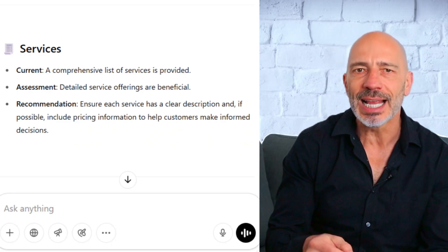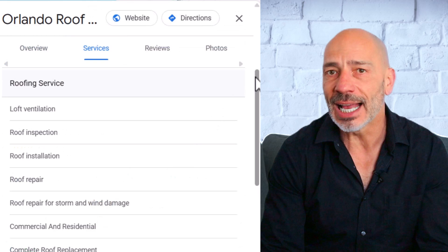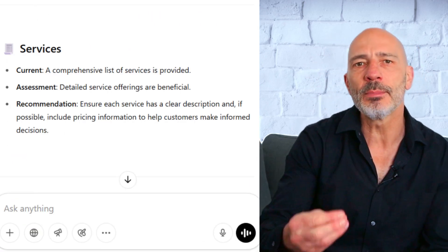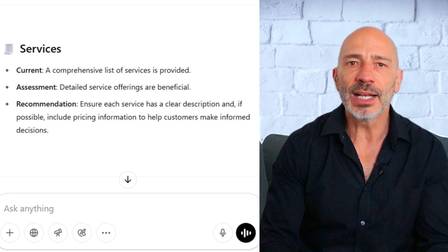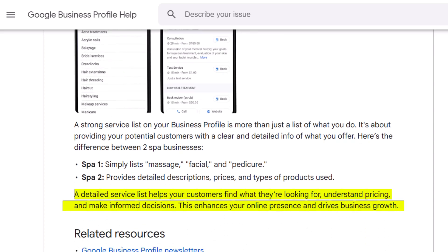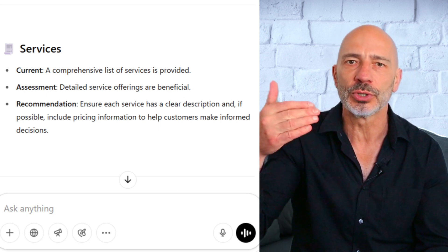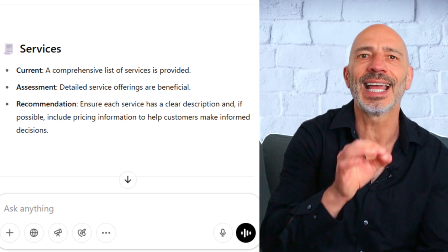Moving on to services: this business actually has a pretty solid list of services on its profile, which is great because services are a ranking factor. ChatGPT recommended making sure each service has a clear description and, if possible, includes pricing info — and that's a spot-on suggestion. Google recently confirmed that having detailed services helps customers understand what you offer, see prices, and make more informed decisions, all of which helps boost your online presence. One thing I would add is that by adding more categories to your listing, you can unlock even more service options — something ChatGPT didn't mention. Still, overall this is a strong recommendation. I'd give it a 7 out of 10.